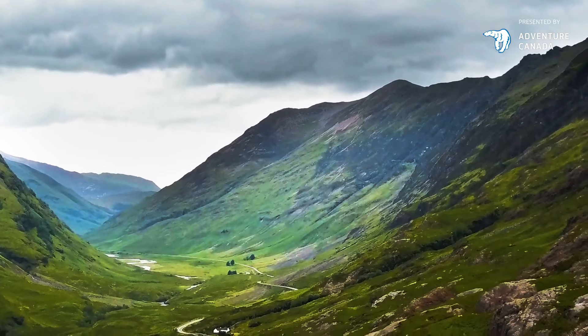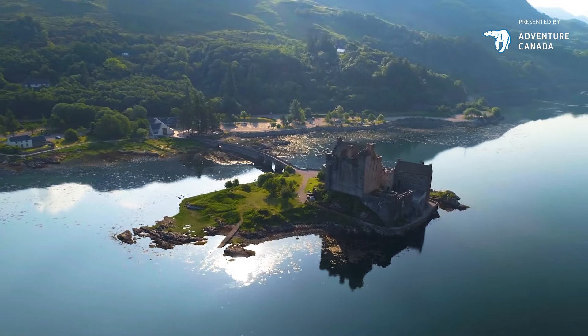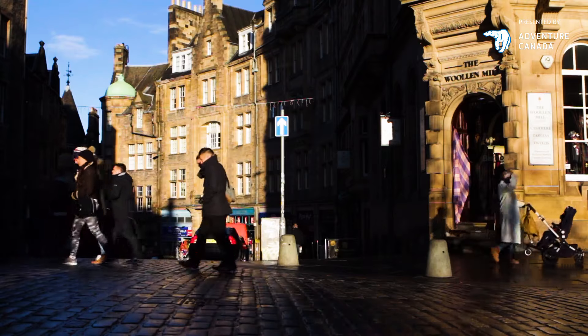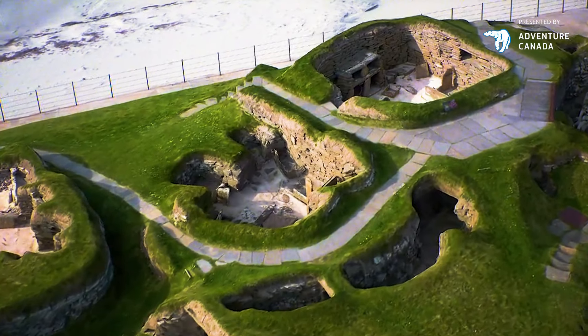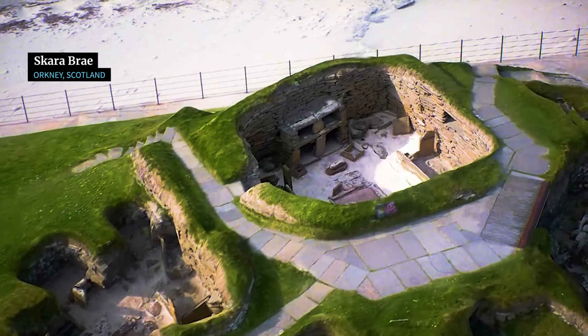You've probably heard that Scotland has a rich architectural history represented by castles, crofts and distilleries. But what about structures of the Stone Age? Welcome to the Neolithic ruins of Skara Brae.